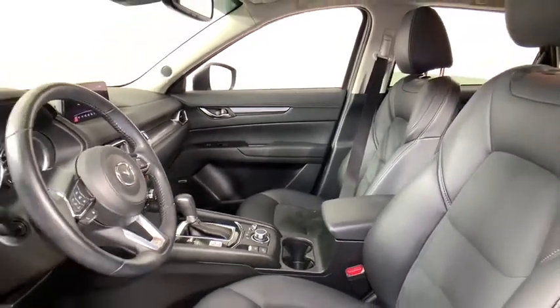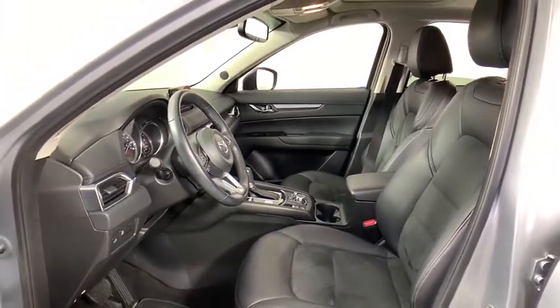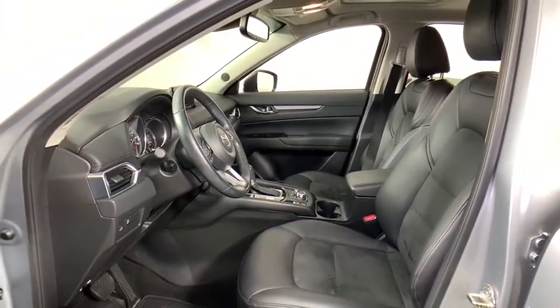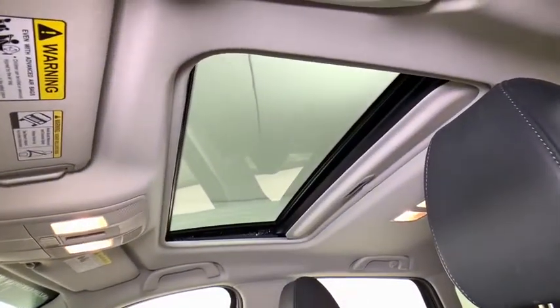Traction control, dual airbags, power steering, aluminum wheels, four-wheel disc brakes, electronic stability control, rear window defroster, heated front seats, trip computer, power windows, remote keyless entry, tachometer.